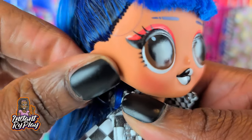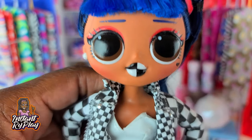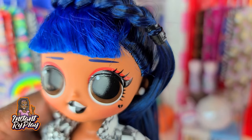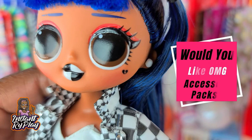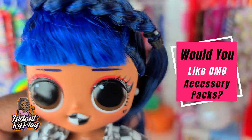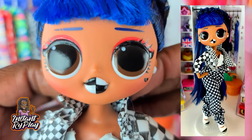I really wish I could get a fashion pack of all accessories with earrings in different colors. MGA, if you're listening, you could do some accessory packs with doll earrings, bracelets, and necklaces — we would buy them like crazy because we love dressing our LOL Surprise OMG dolls. Anyway, that is the look I have for Downtown BB.